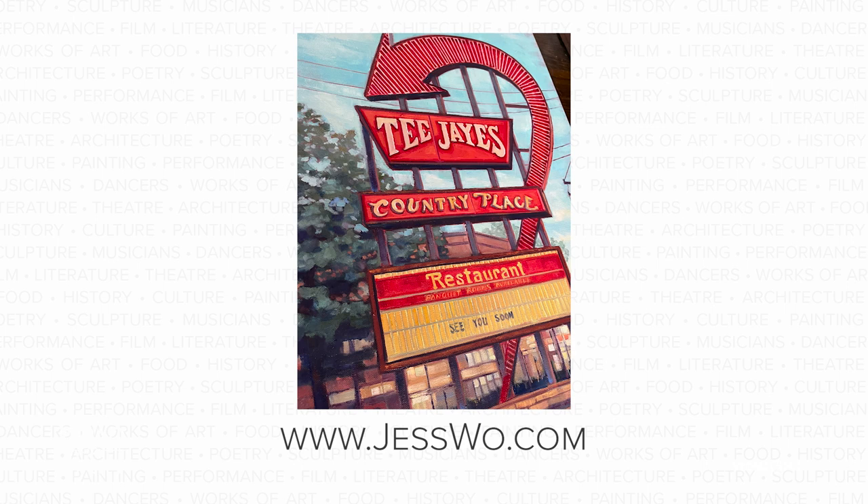To see more, check her out online at jesswoe.com. Next, we travel to Houston, Texas, where a group of artists collaborated on an interactive project. They used decommissioned pay phones to help tell the story of a historic neighborhood. Watch and listen to how it's enriching those who are engaging with it.